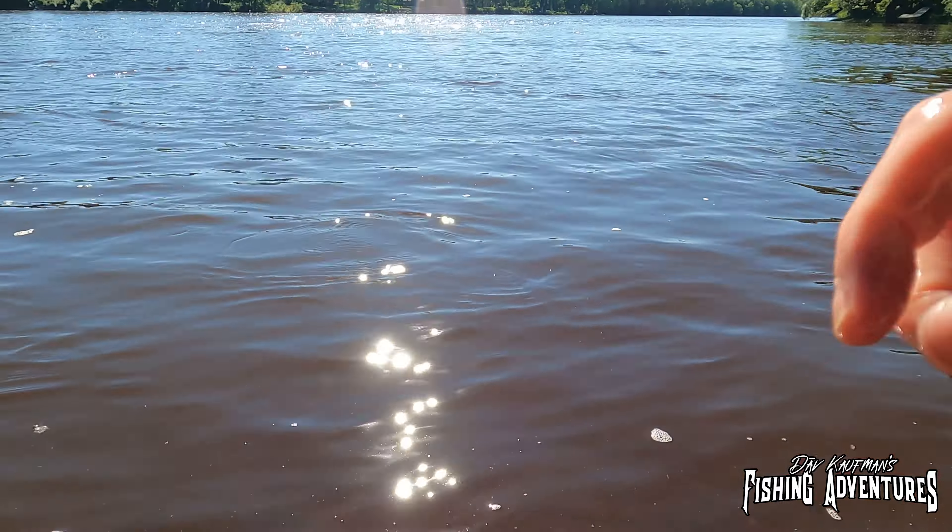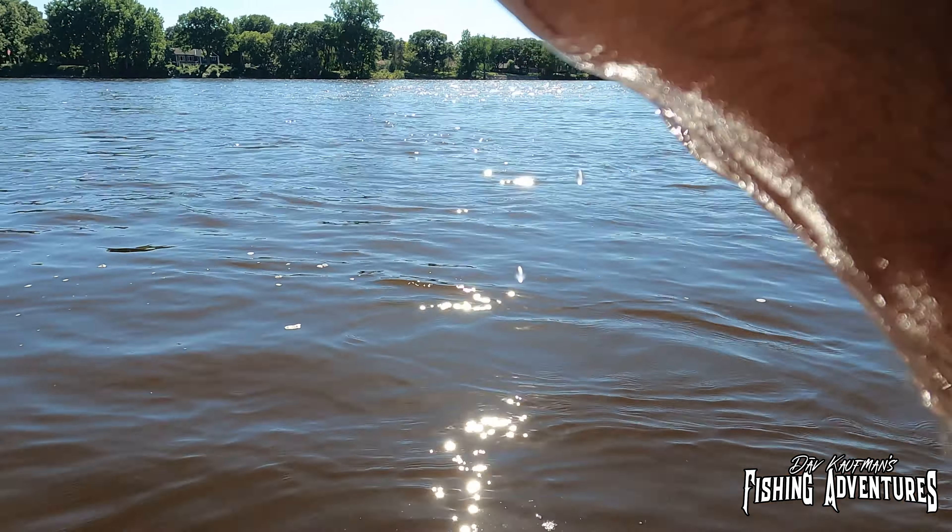I lost count how many smallies, but did you see that walleye jump? I've never seen a walleye jump like that — usually they don't jump like that, and that's why I thought it was a smallie. That was pretty cool. The power of the fresh Power Gulp leech!